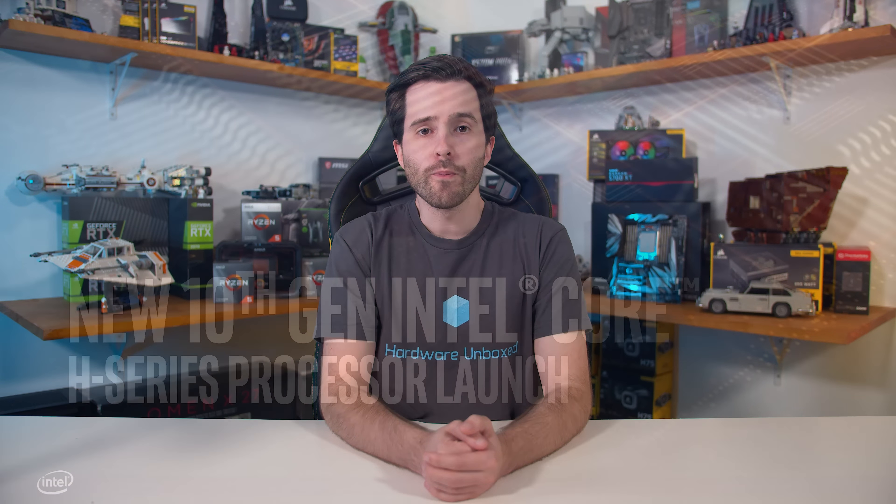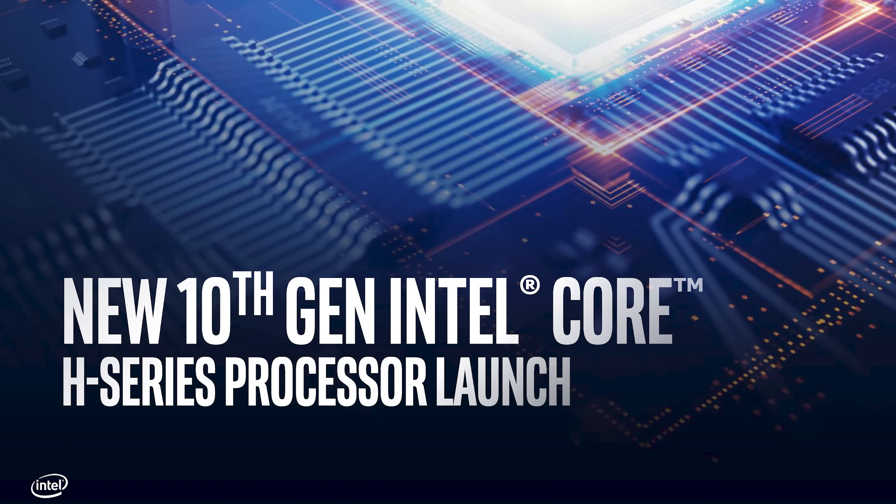I think this is going to be a particularly interesting launch on the CPU side, because AMD have already snuck in first with both the announcement of their Ryzen Mobile 4000 series and performance reviews of the 4H series. So today we're kind of getting to see how Intel will be responding this generation — should be a bit of discussion around that as we go.